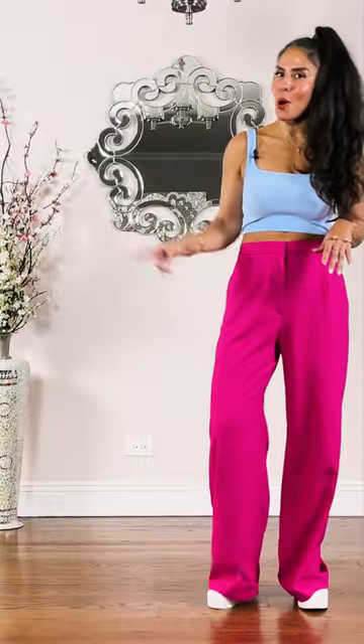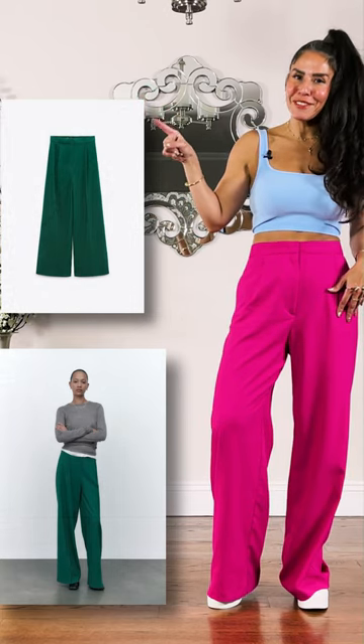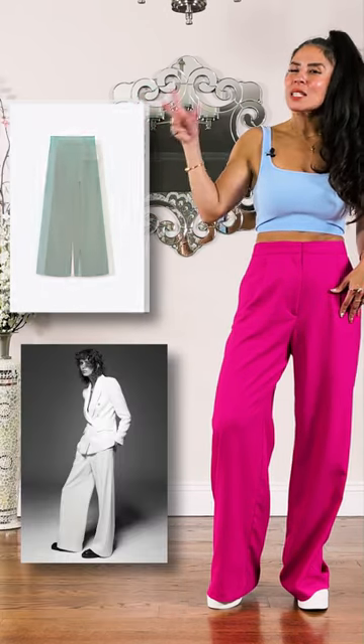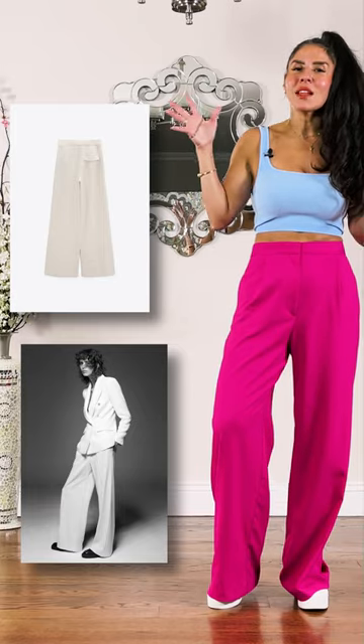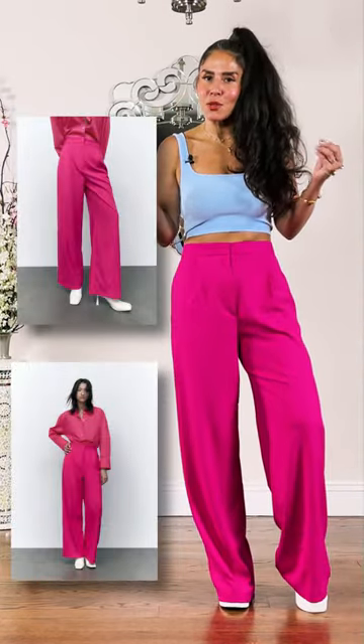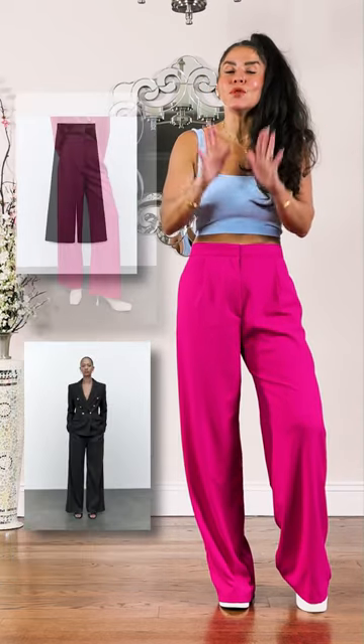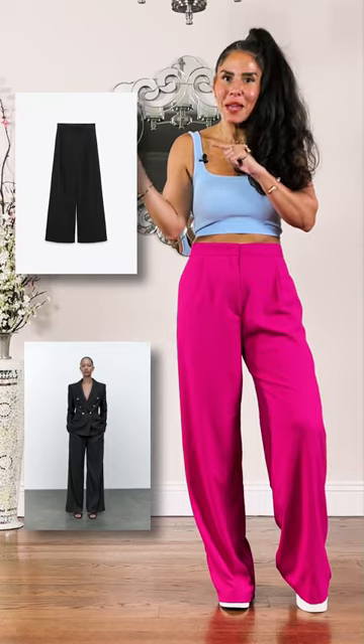It comes in four colors — I'll post the pictures here so you can see the various colors. I ordered the green and the oyster white, which is more like a sand color. I just know if it fits anything like this, which it's the exact same pant, so it should — it's a keeper. I didn't order the black, but if you don't have a black pant, this pant is a must.